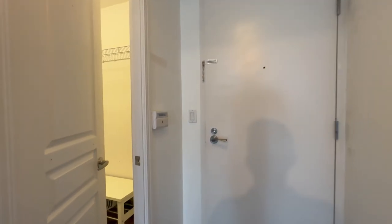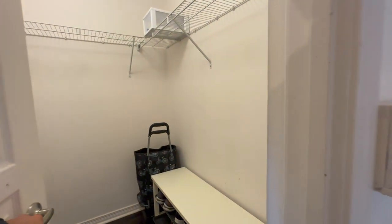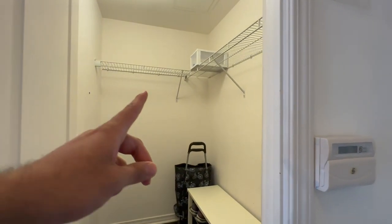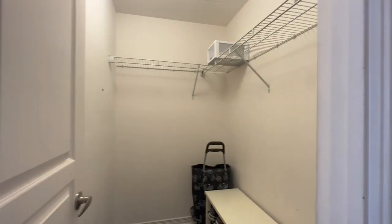Coming inside, you have your front entrance with your walk-in coat closet. This is a great area with additional storage as well as pre-installed shelving.